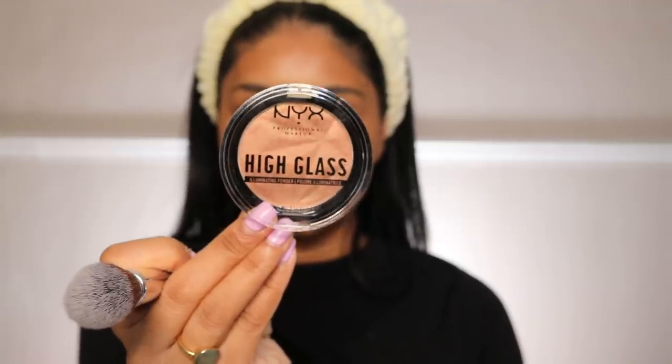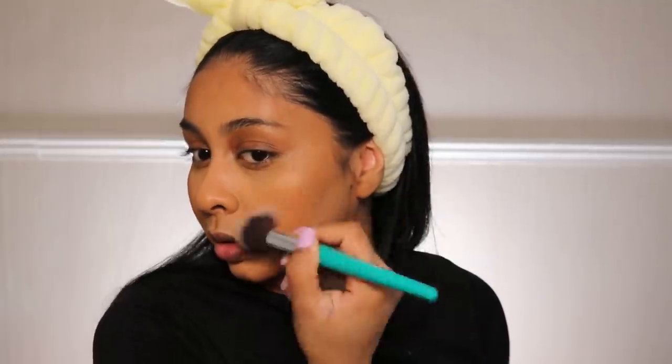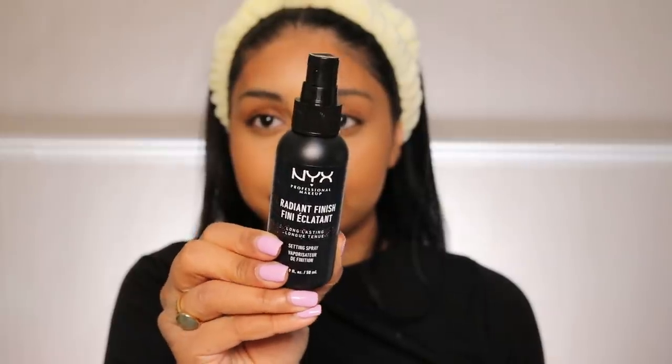I just feel like you can't go wrong with a really nice peach blush. For highlight, I'm going to use the NYX High Glass Illuminating Powder in the shade Daytime Halo. This is really my kind of highlighter — it just looks like a glow from within, not an intense highlight, very subtle, and I love that for everyday. Then we're finishing with the NYX Radiant Finish Setting Spray — it's long lasting.